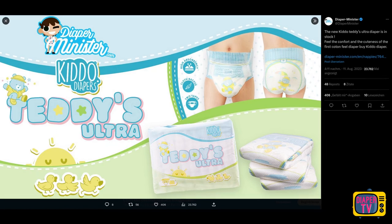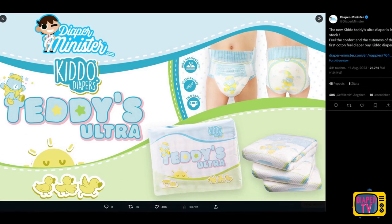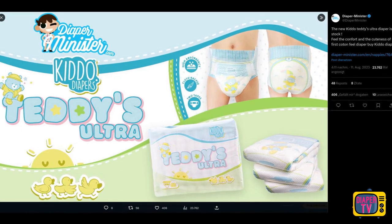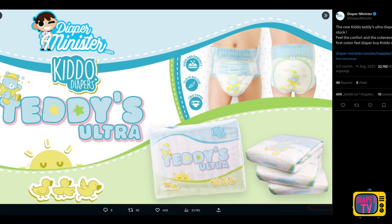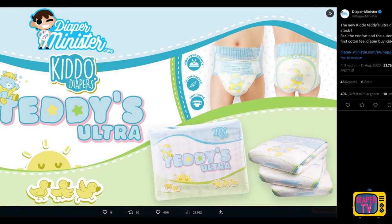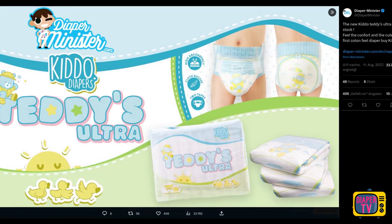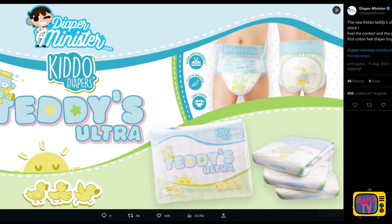The summer is still in full swing and also with new diapers it continues. Kiddo has released another new diaper. Who has seen the last episode 6 of Diaper News? You know the brand at the latest from there, when I introduced the Lil Soaker. Just a few weeks later, Diaper Minister's own brand released the Teddy's Ultra. Even though this happened quite quickly, the launch of this new diaper seems well thought out.